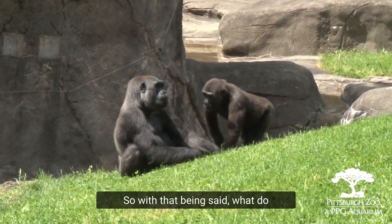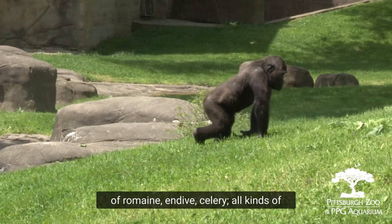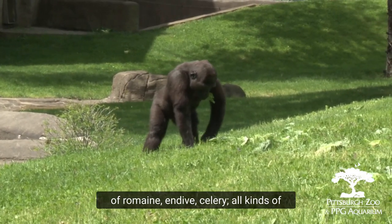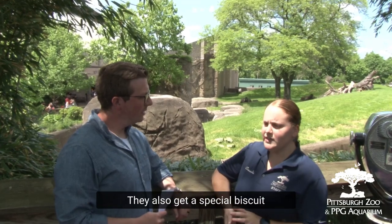So with that being said, what do they eat here at the zoo? We give them over 150 pounds a day of romaine, endive, celery, all kinds of fruits and vegetables from apples, oranges, peas, eggs, banana. They also get a special biscuit that has all the vitamins they can possibly need.